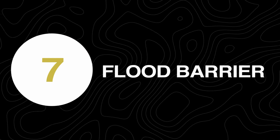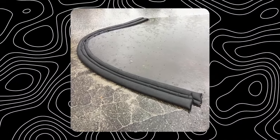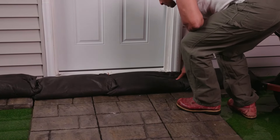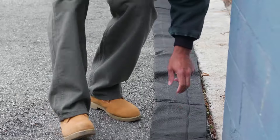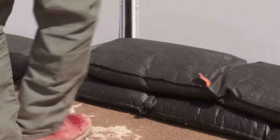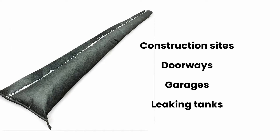At number 7 we have a Flood Barrier. Make your house waterproof with just this device. This quick dam flood barrier can help protect your home or property during flooding. When the flood barriers come into contact with water, they expand and activate. Simply lay them in position and let the water do all the work. It absorbs, contains, and diverts the water away from your home and property before it causes a problem. It can be quite helpful in case an emergency arises, and it can be used literally everywhere — be it construction sites, doorways, garages, or even leaking tanks. This is truly a handy tool.